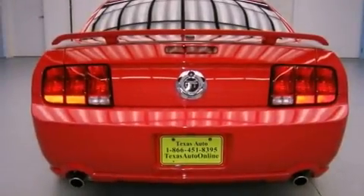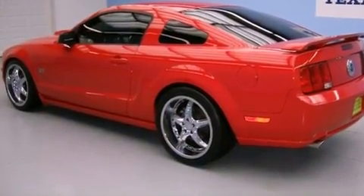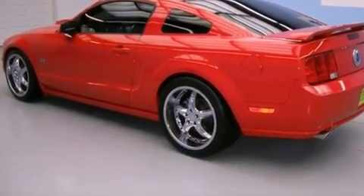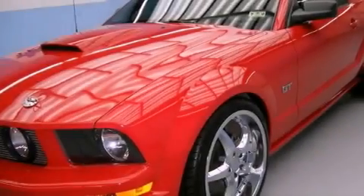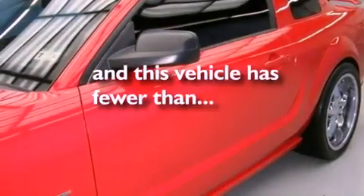Features include a limited-slip differential, aluminum wheels, a low-tire pressure indicator, a rear spoiler, the secure lock anti-theft system, fog lamps, a traction control system, complex reflector halogen headlights, cruise control, and this vehicle has fewer than 39,000 miles on the odometer.